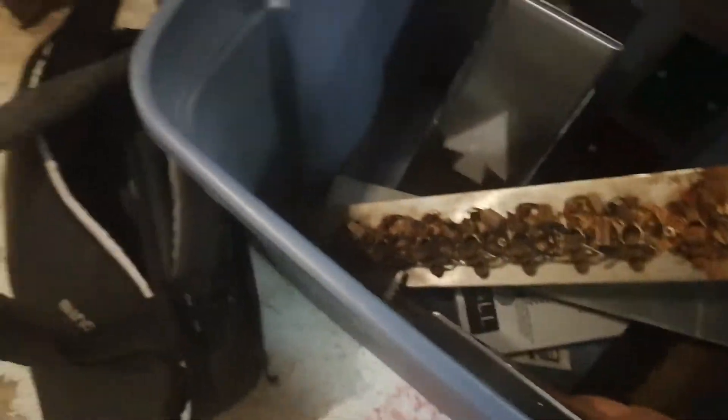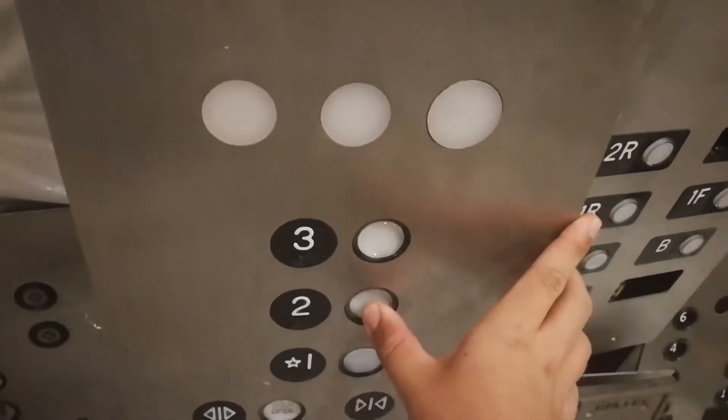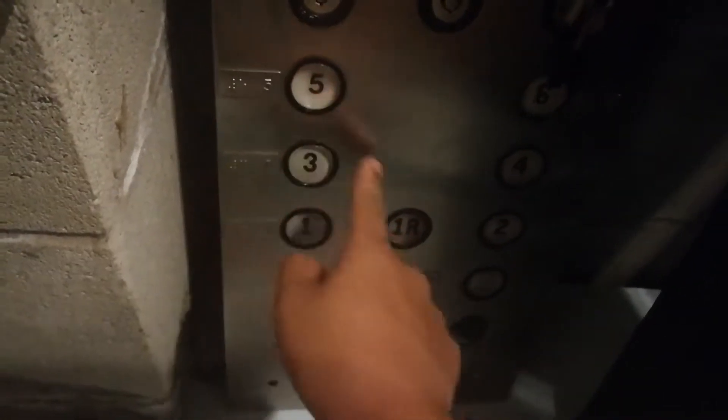These are old Otises. And I don't even know where this came from. Wow. PTL. These look like... Epco, or... What are these? These are Montgomery, definitely, right? Or Westinghouse? Maybe, I think Westinghouse.